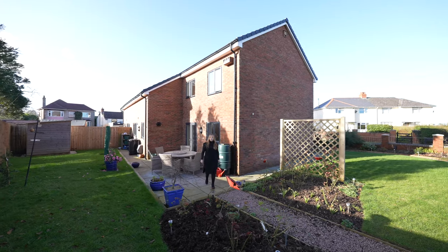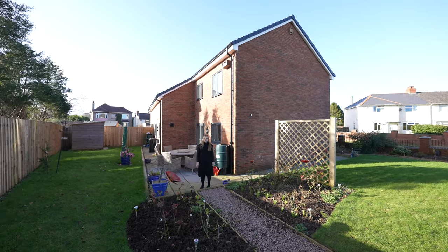I hope you've enjoyed viewing this beautiful property with me today. If you feel like this could be your next home, give us a call in the office.